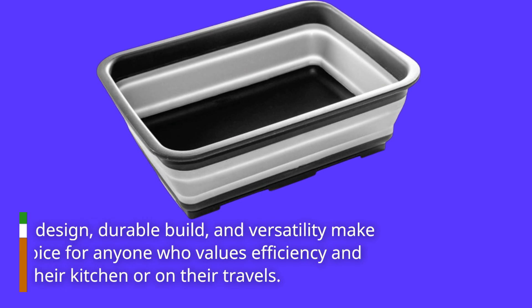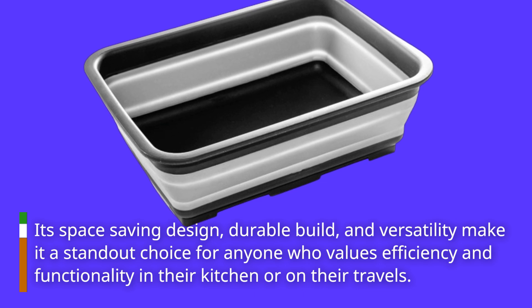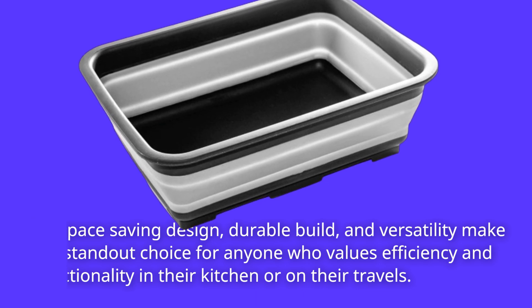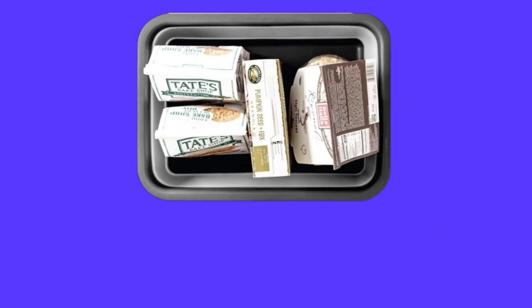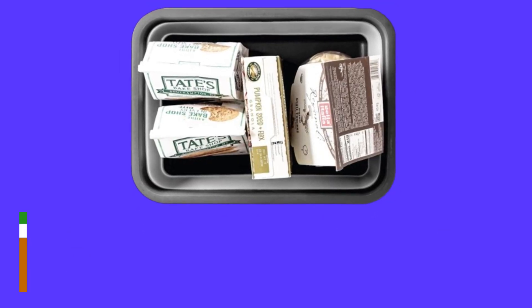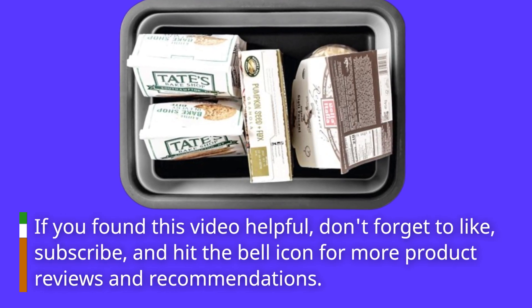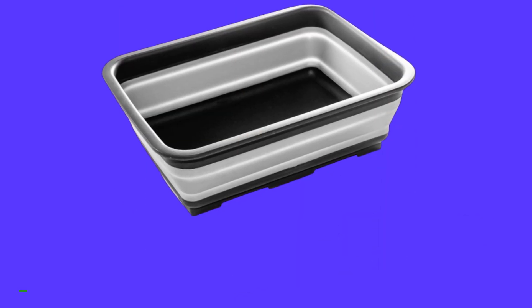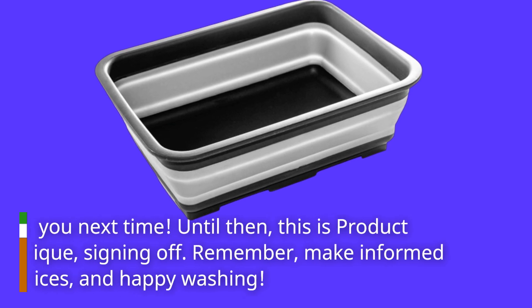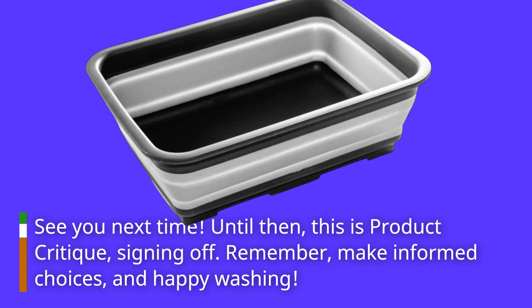Its space-saving design, durable build, and versatility make it a standout choice for anyone who values efficiency and functionality in their kitchen or on their travels. Thank you for watching today's review on Product Critique. If you found this video helpful, don't forget to like, subscribe, and hit the bell icon for more product reviews. Until then, this is Product Critique signing off — remember, make informed choices and happy washing!